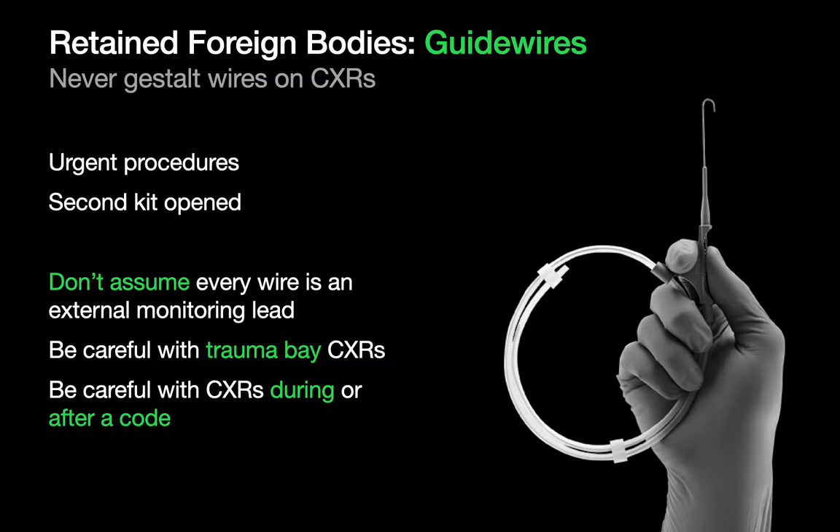Retained guide wires tend to be associated with urgent line insertion procedures, particularly when a second line kit had to be opened. On call, you're bound to see tons of films with overlying cardiac monitoring leads. Don't gestalt leads and wires. Always carefully inspect the course of each and every one you see, and be particularly vigilant on chest x-rays obtained in trauma patients or during or right after a code.